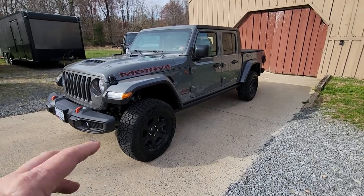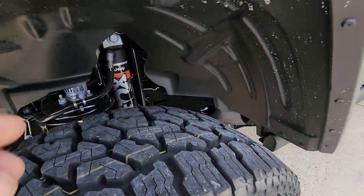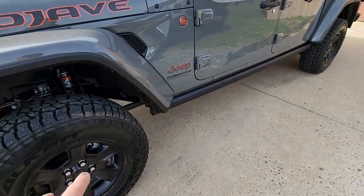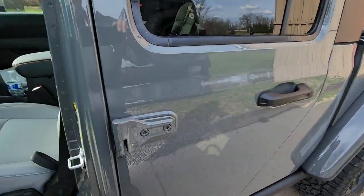I just picked up my brand new 2023 Jeep Gladiator Mojave Edition with the Fox suspension. Under it, an awesome 33-inch tire and wheel package. It has the Sting Gray color exterior with the steel gray interior.